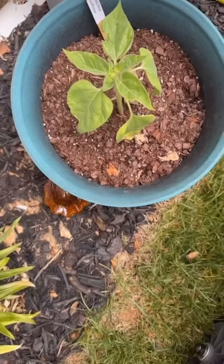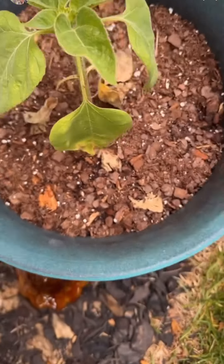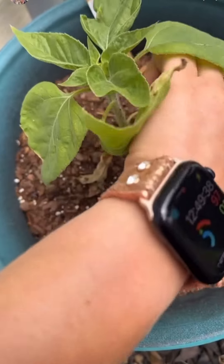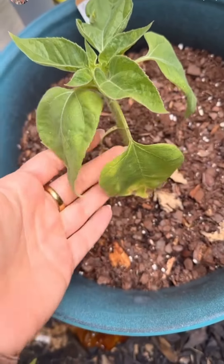Here I have a teddy bear sunflower. I'm really hoping that this does well because these are the coolest sunflowers — they're almost like a big fluffy sunflower. They're really, really pretty. So hopefully he'll bloom.